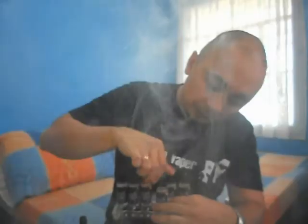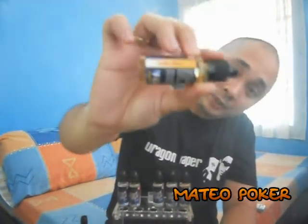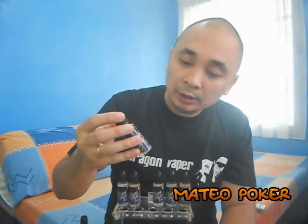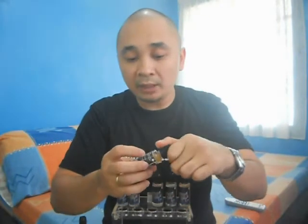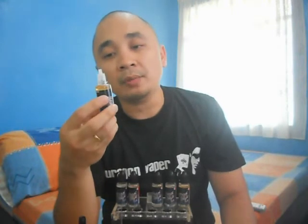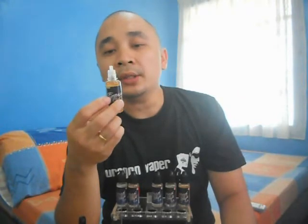Next up we've got Mateo Poker. I'm honestly not sure why it's called Mateo Poker — maybe it's named after the guy who made this juice. Anyway, it smells like tobacco, sweet tobacco; I'm getting that rich RY4 scent in here.